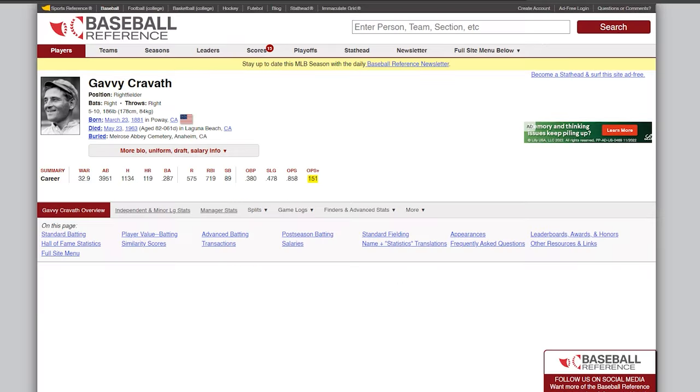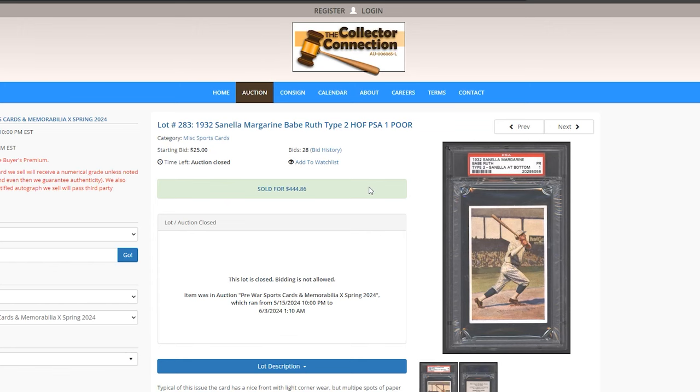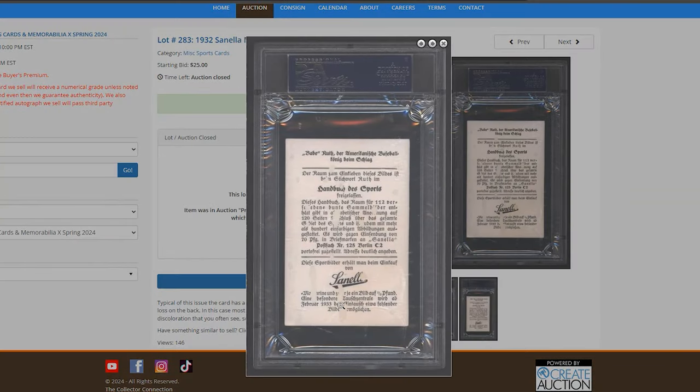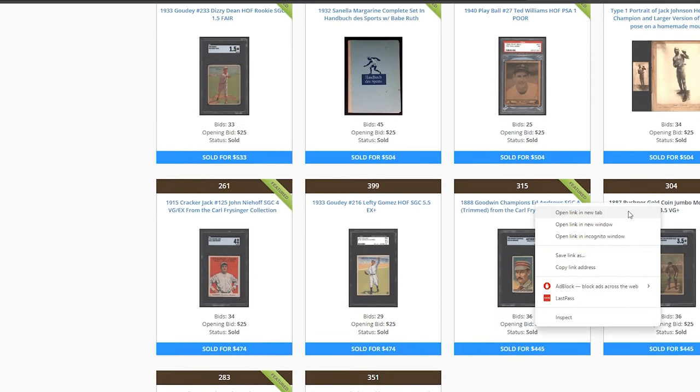So that was our 50th, and we're going to go through 49 other cards. Up next we have a Senilla Ruth. These are pretty common out of Germany — there are so many out there. Personally I don't believe in spending a lot of money on this card, because while they're a little tougher to find in high grades, there are so many Senilla albums out there. This one was graded a 1 with paper loss on the back, and sold for about $450 — a little high in my opinion.